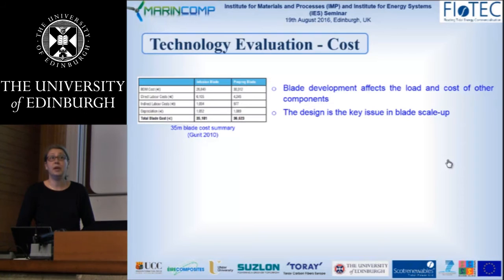Back in 2010, Gurit did an exercise comparing two different materials and processes: an infusion blade and a prepreg blade. The exercise was done on 35-meter-long blades. The bill of materials is actually higher for a prepreg blade, but if we count direct and indirect labor costs, the prepreg blades actually have the lower cost. Overall, the total cost difference is actually quite small.